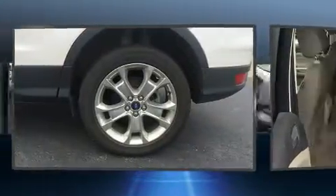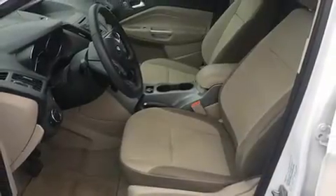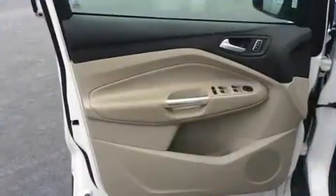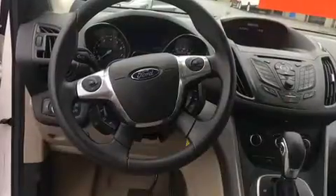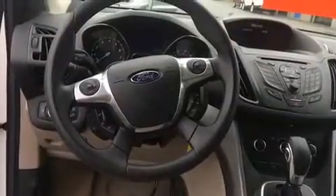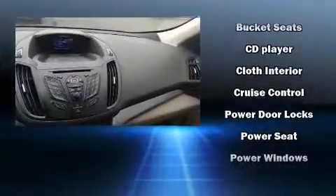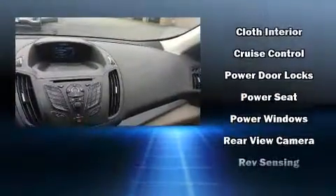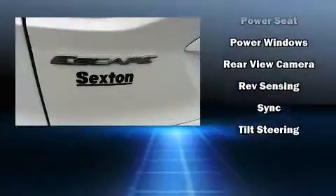Passengers are protected by various safety and security features including dual front impact airbags, head curtain airbags, traction control, brake assist, a panic alarm, and four-wheel disc brakes with ABS. Various mechanical systems are monitored by electronic stability control, keeping you on your intended path.